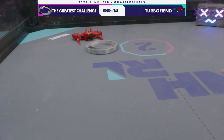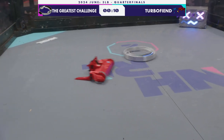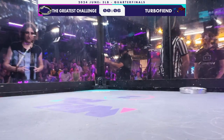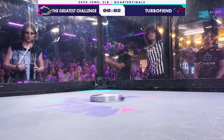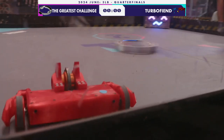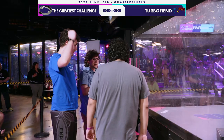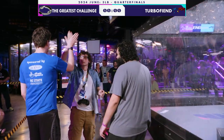I'm pretty darn sure we're going to be looking at a judges' decision here. We're coming down to the last 10 seconds. You've got to think that Greatest Challenge has done enough here, coming out of the fight basically unscathed — especially with a nice hit there at the end to show off. Turbo Fiend's only real moment of control was negated by the inability to release. Of course, if you can't release the pin when the judge says to release, it doesn't count.